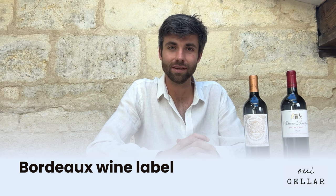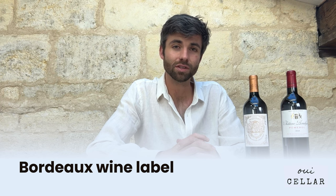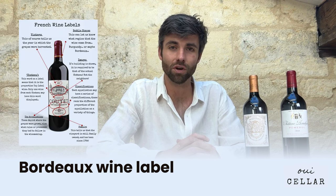Hi, I'm Taylor from WeSeller. In this video I'm going to talk you through how to read a Bordeaux wine label.